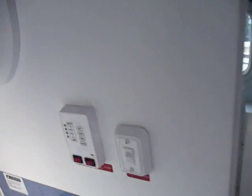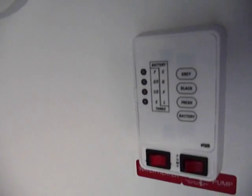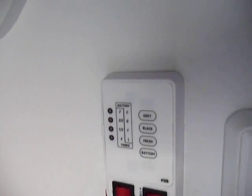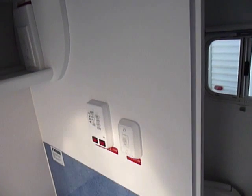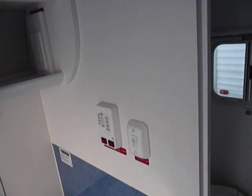It does have a gray tank, a black tank, and a fresh water tank — so it has all three. A lot of units in this size only have the black tank and gray tank combined, whereas on this one they're separated.